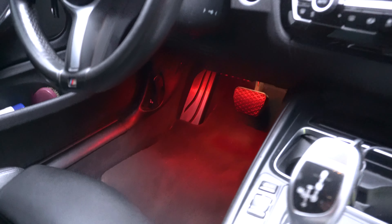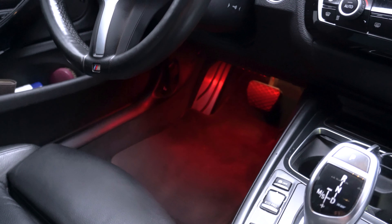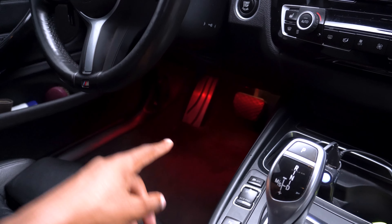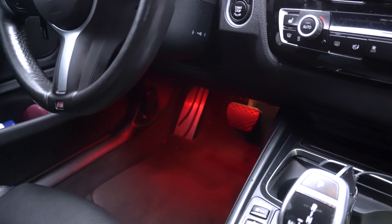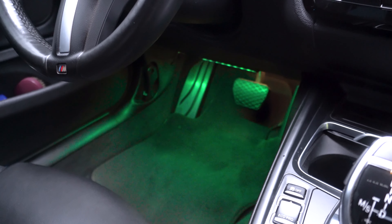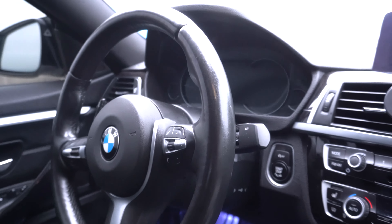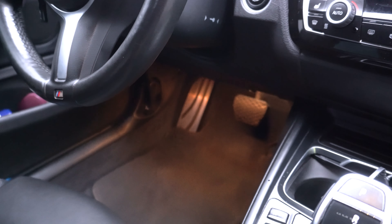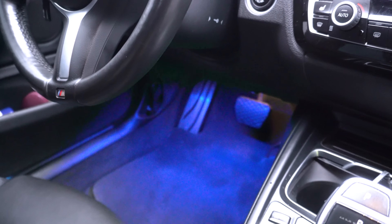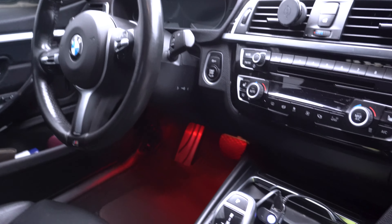Inside the car now, I'm talking about the LED strips that I get so many questions about — where I got them and how much they were. These are $15 on Amazon and I've had them for a whole year without any issues. They have a bunch of different colors to choose from. I always stick with red because it matches my red dash, and you can set them to pulse or change speed.